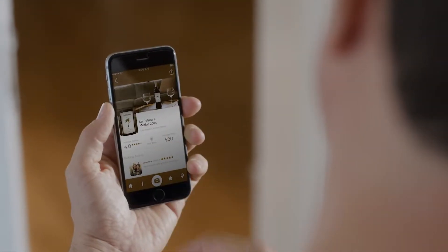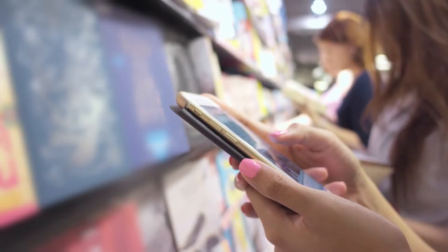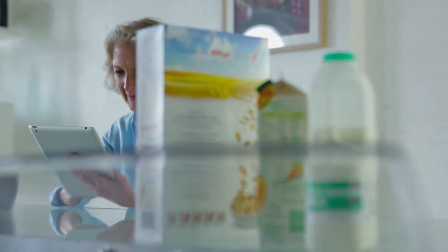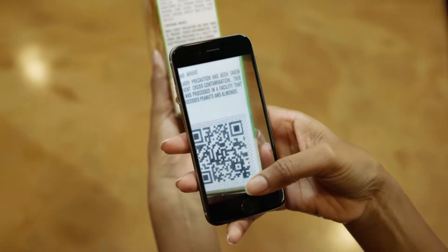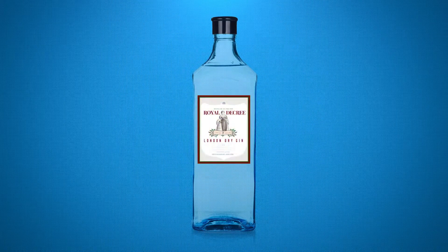Link Technology also gives you the power to create real-time interactive experiences that move your customer closer to your brand, empowering you to develop one-to-one relationships and deliver targeted offers and personalized content in real time. All with one mark.